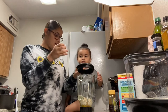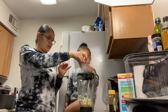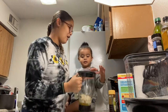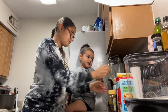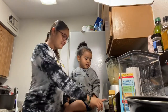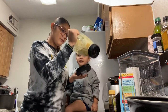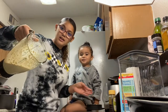All right, ready? Close it. Good job. Put that on there. All right, you ready? We're going to blend it — press this button. Whoa! All right. Perfect consistency. I don't like it too thick, not too watery.